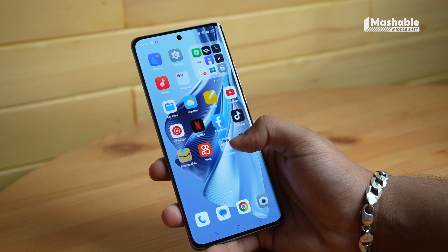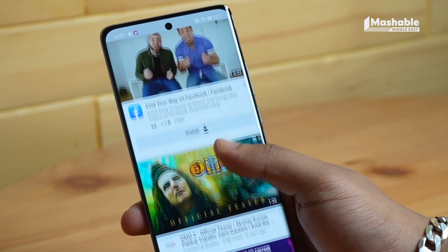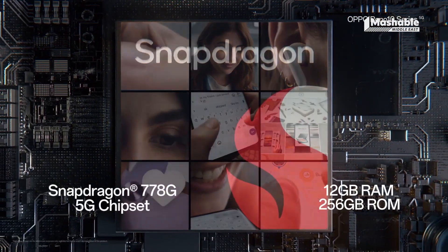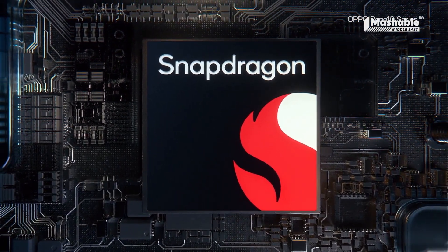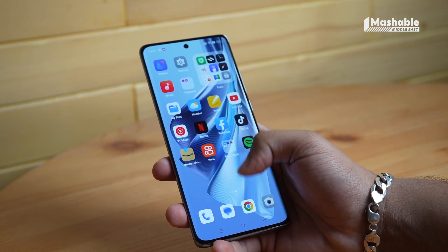Now let's delve into the powerful internals of this phone. In short, it's a powerhouse capable of handling any task without a hitch. The Reno 10 Pro Plus is equipped with a flagship-level Snapdragon 8 Plus Gen 1 chip, ensuring future-proof performance. Since it's operating on Oppo's Color OS 13, the Reno 10 Pro Plus provides you with the most updated version of Android right out of the box.